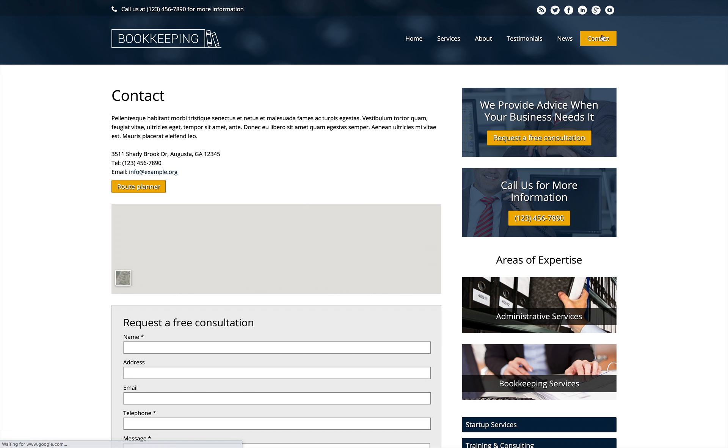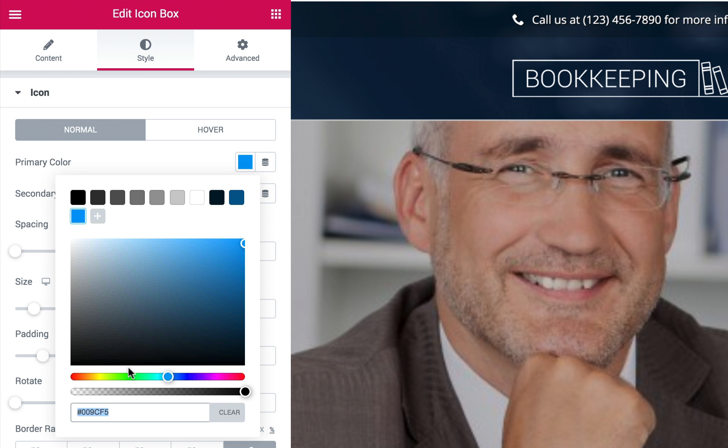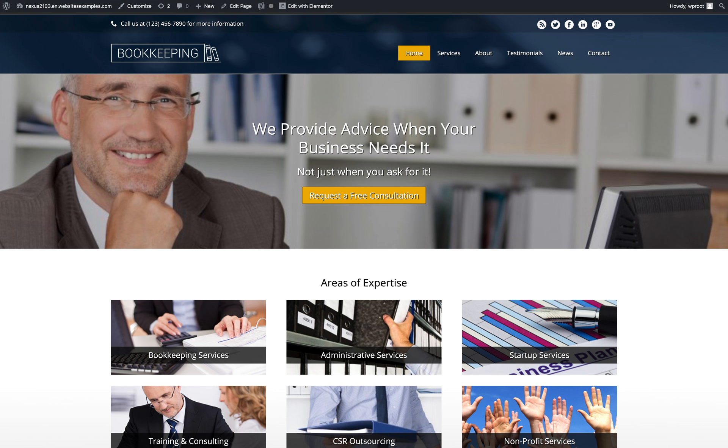Easily change the color schemes, style text, and rearrange page layouts with the powerful Elementor page builder and drag-and-drop elements. Our mobile optimized design ensures that your site will impress clients even when viewed on small screens.